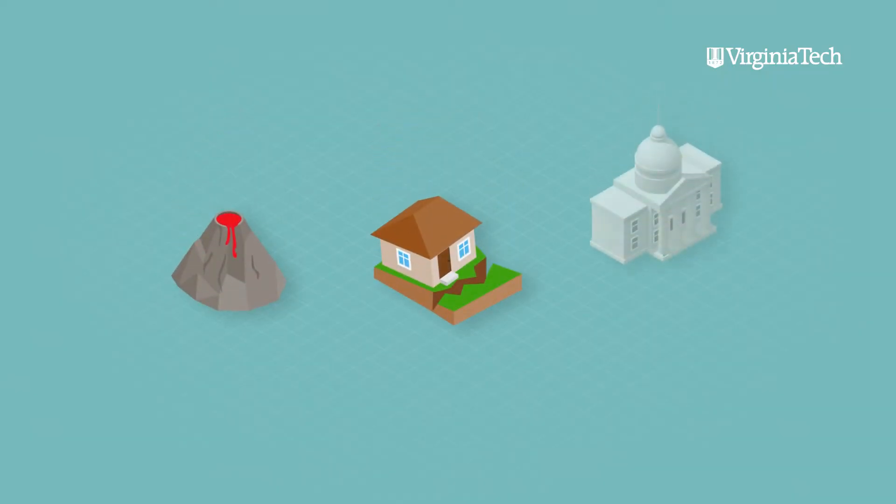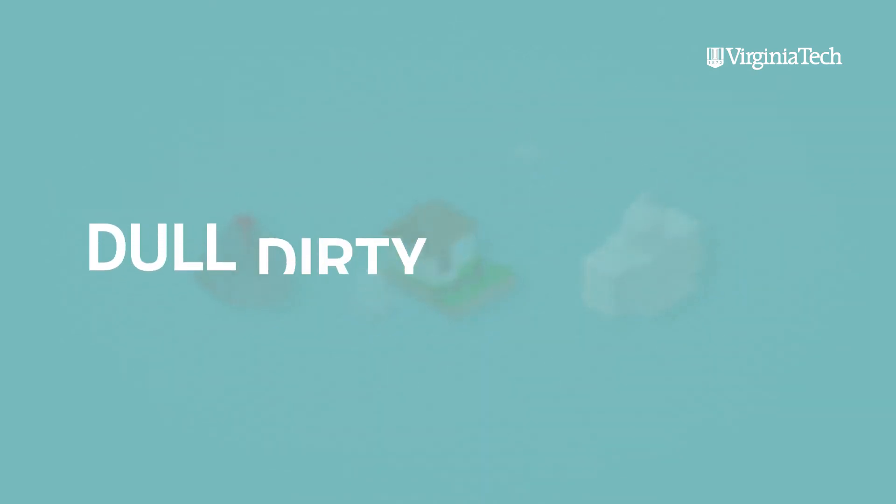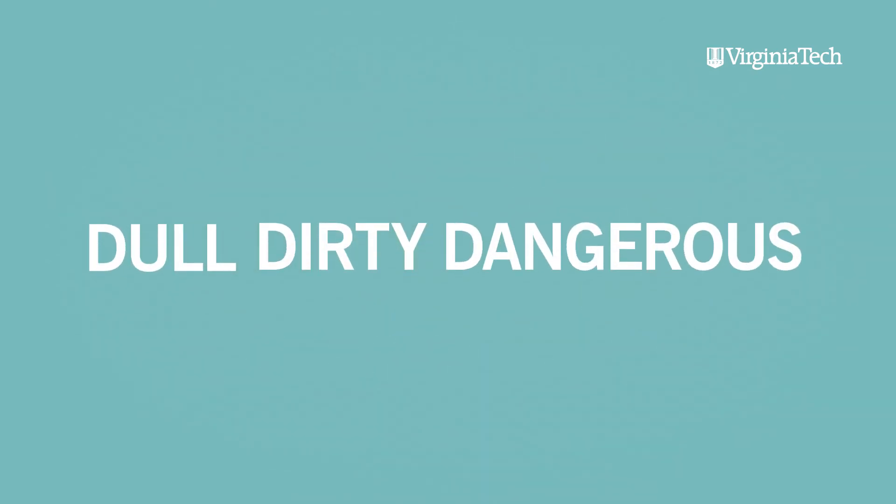There are a number of scenarios and applications that we can think of — things like environmental monitoring, first response, emergency response, security, surveillance — where we really need eyes and ears on the ground or in the air. It's 3D, it's dull, dirty, or dangerous to send a human into those regions.